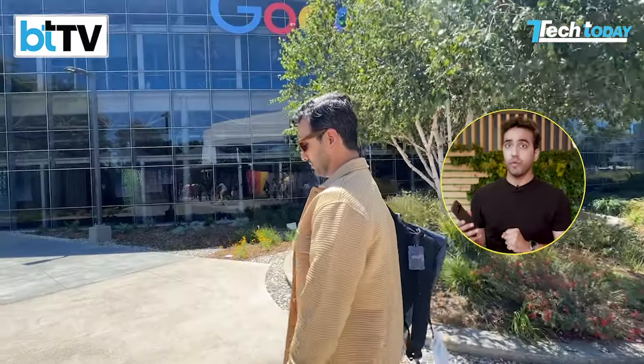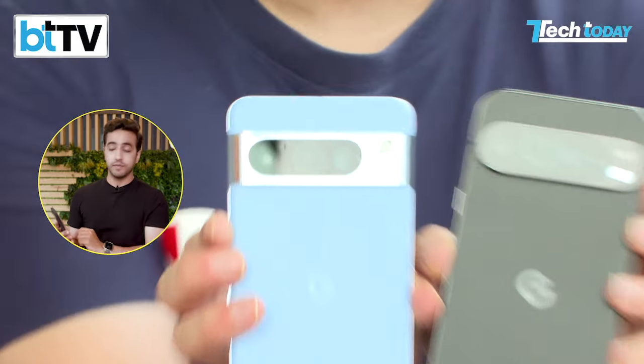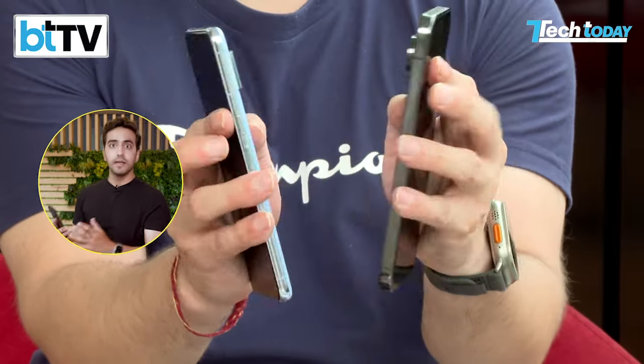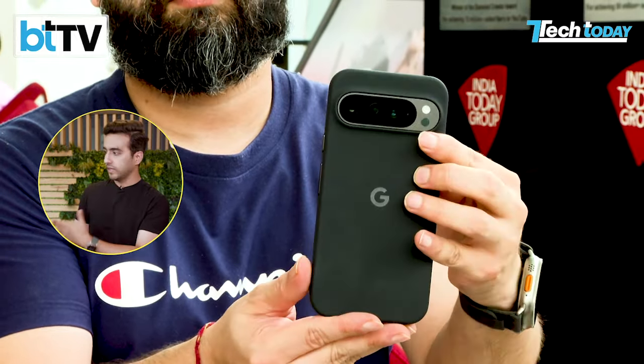So there you go, the Pixel 9 Pro XL. Let's give you our initial impressions having used this device for a couple of days, especially since getting back from California. Looking at the design, this is a true successor to the Pixel 8 Pro — 6.8 inches — and that's where the similarities begin. But there's a similarity with another company launching their new iPhones very soon. It looks so much like a 15 Pro Max, especially if you hold it at a distance.